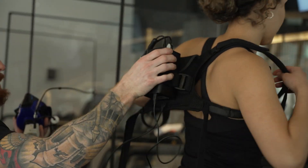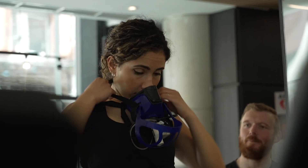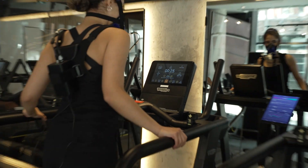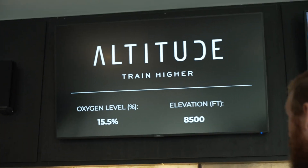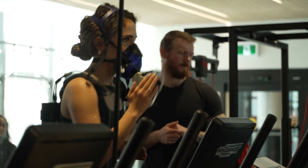I'm ready to go do my VO2 max test to see if I have any fitness of any kind. Let's go!